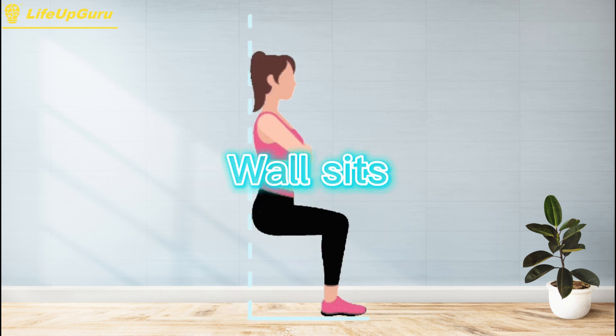Wall sits are a simple yet effective exercise that targets your quadriceps, hamstrings, and glutes. They are a great exercise to incorporate into your leg workout routine, as they require no equipment and can be done almost anywhere. To perform a wall sit, start by standing with your back against a wall and your feet shoulder-width apart, then slowly slide your back down the wall until your legs form a 90-degree angle.